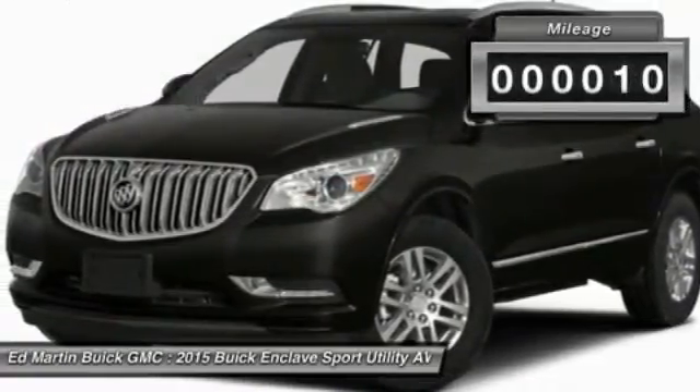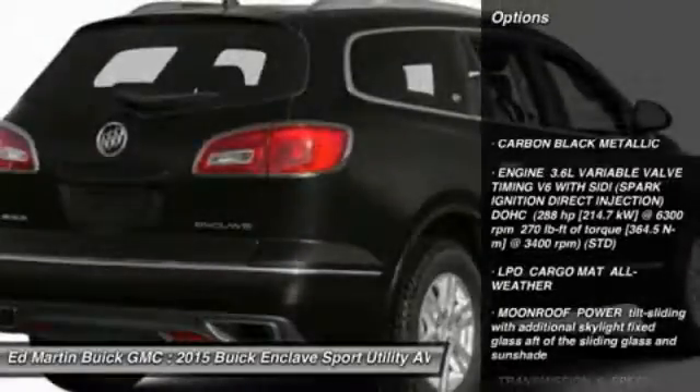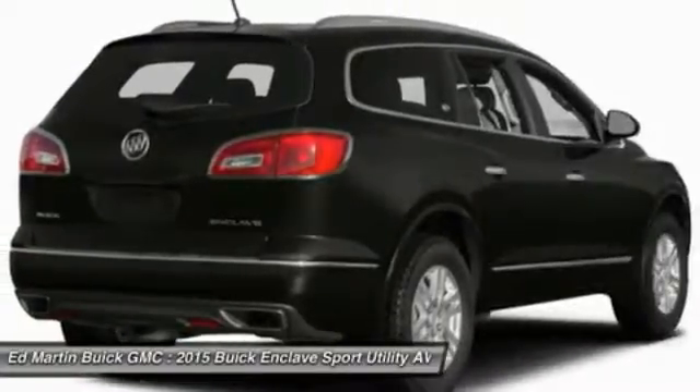This vehicle has less than 100 miles. Here are some of this vehicle's great options: steering wheel audio controls, power passenger seat, remote engine start, power liftgate, and all-wheel drive.